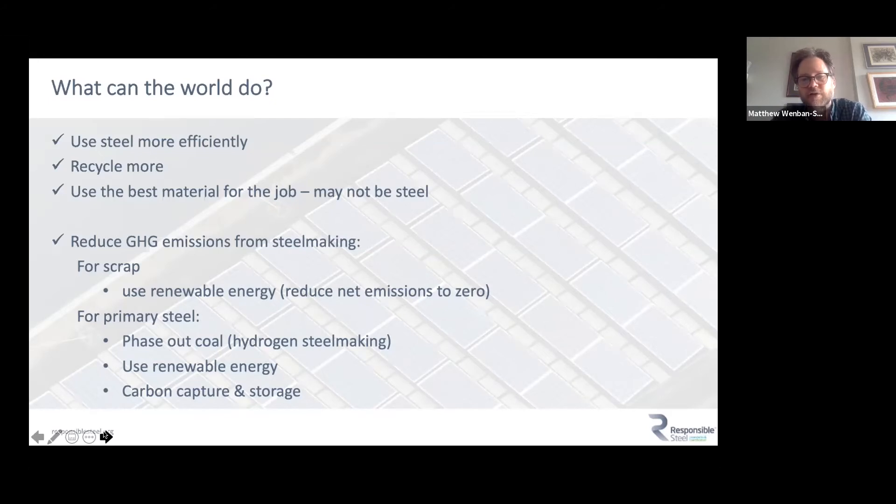Changing the way primary steel is made over the next 30–40 years is very challenging and expensive — we're looking at trillions of dollars of capital investment to make a product that may be about 20% more expensive than a comparable product made from coal today.